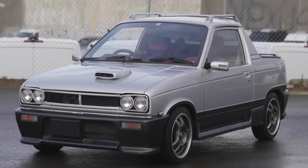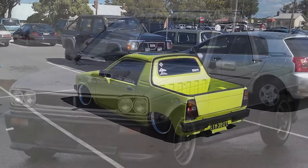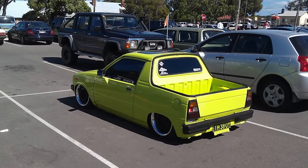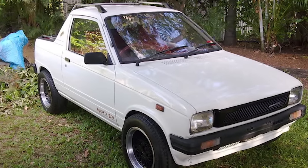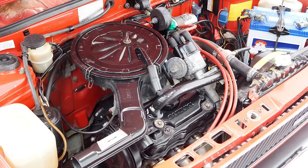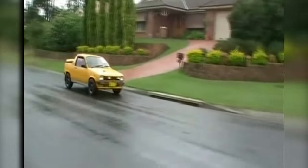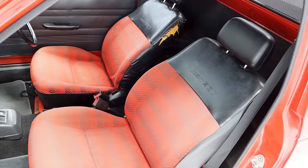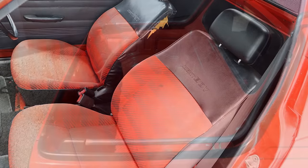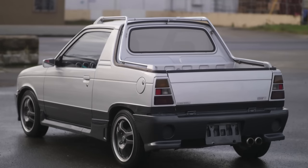Number 10. The Suzuki Mighty Boy was a coupe utility commercial vehicle styled as a small-sized pickup that was sold in Japan from 1983 to 1988. Powered by a three-cylinder engine and a four-speed manual gearbox, the car was able to achieve a speed of 75 miles per hour. With only two sliding and reclining seats, the Mighty Boy offered just enough space for luggage behind the seats and in the trunk, making it a good fit for small-scale commercial hauling.